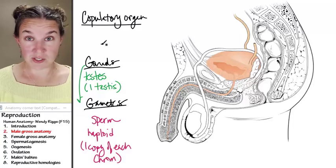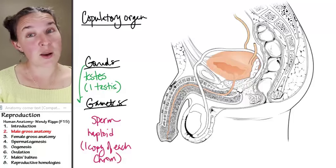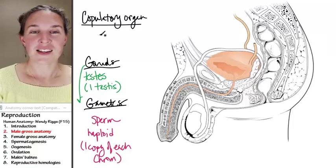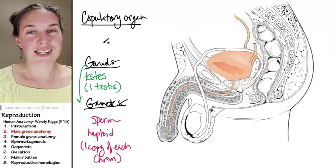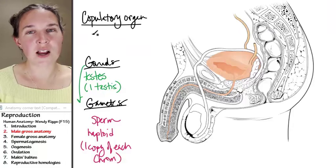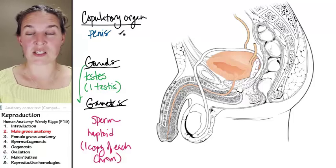Different animals have different strategies for carrying this out — not everyone has a copulatory organ like human critters do. There are many very interesting copulatory organs out there. For the fellas, their copulatory organ is the penis, and the penis has some pretty incredible anatomy.